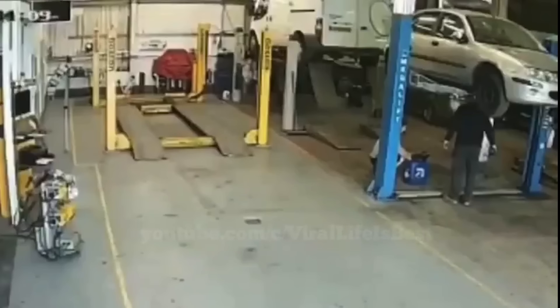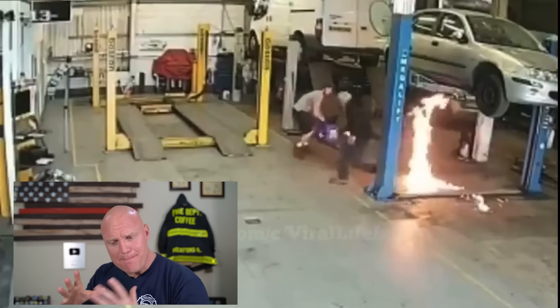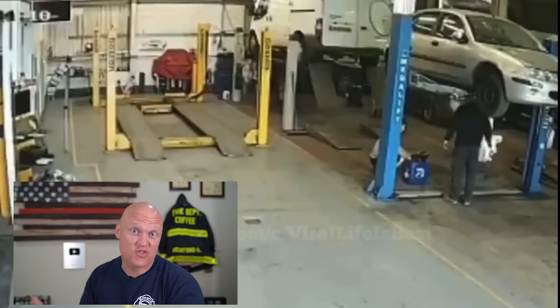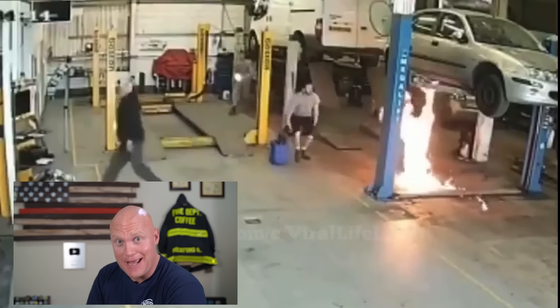A bunch of you sent me this video about a garage fire. For those who haven't seen it, fair warning — it goes from 0 to 100 just like that. The big general consensus is that this person used the wrong extinguisher — let's find out if you're right. It looks like they were draining fuel into that blue container, and at some point static electricity, a cigarette, or God's will turned whatever was in that guy's hand into a flaming insurance claim.